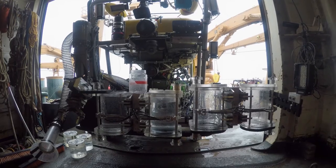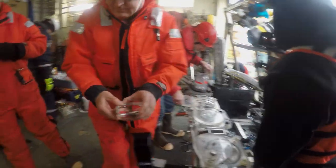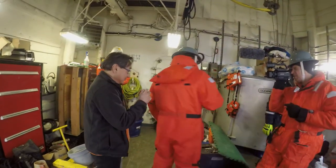Unloading the ROV is like Christmas morning, with scientists scurrying like excited children to carefully unpack incredible surprises.